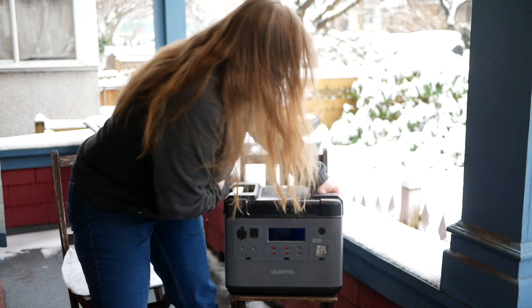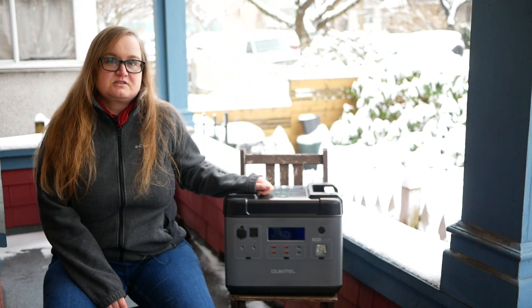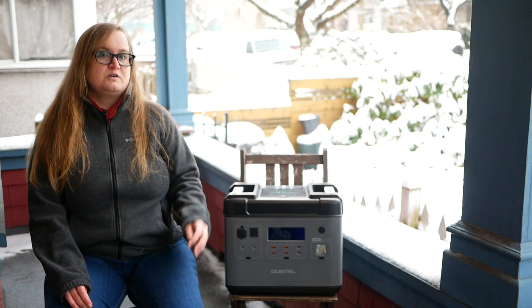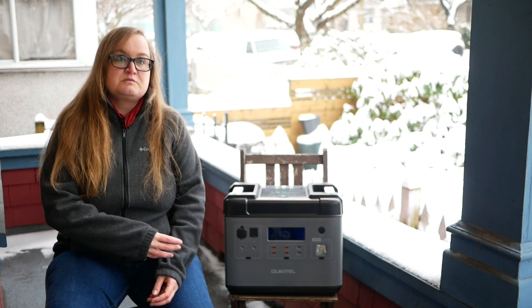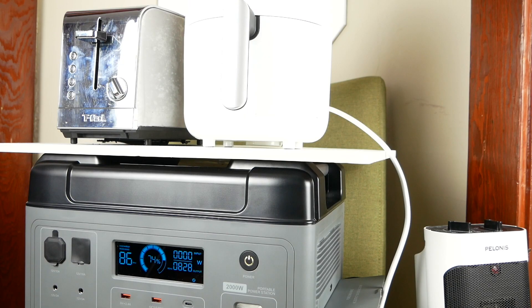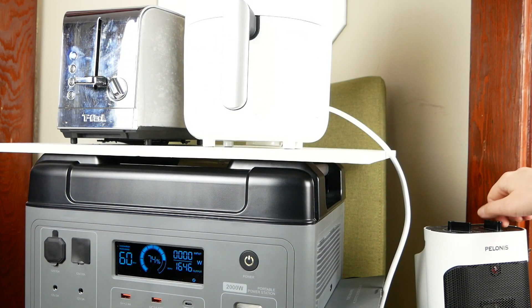This bad boy here, the Ukitel P2001 portable battery station, can run your fridge, TV, AC or heater, all while charging a host of other devices. In a pinch, it can even charge an electric car. What's more, you can hook it up as an uninterruptible power supply and charge it with AC power, a solar panel, or your car. It's perfect for emergency or off-grid use, though it might be overkill for a camping trip.